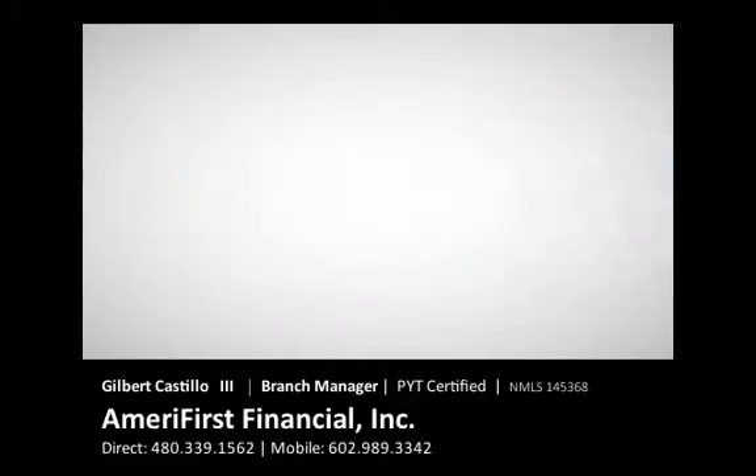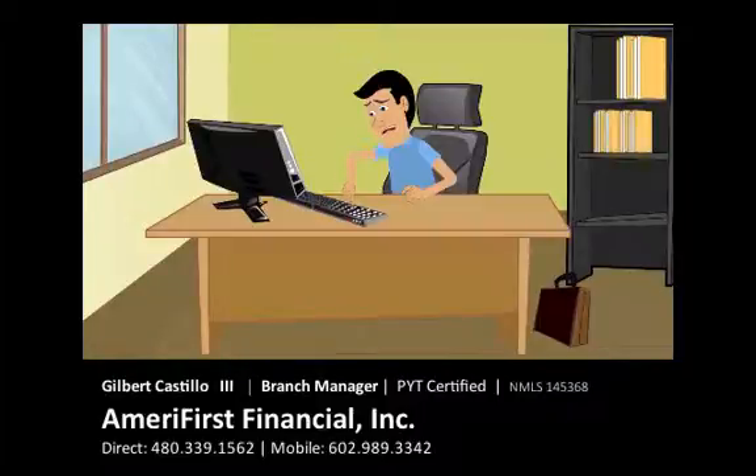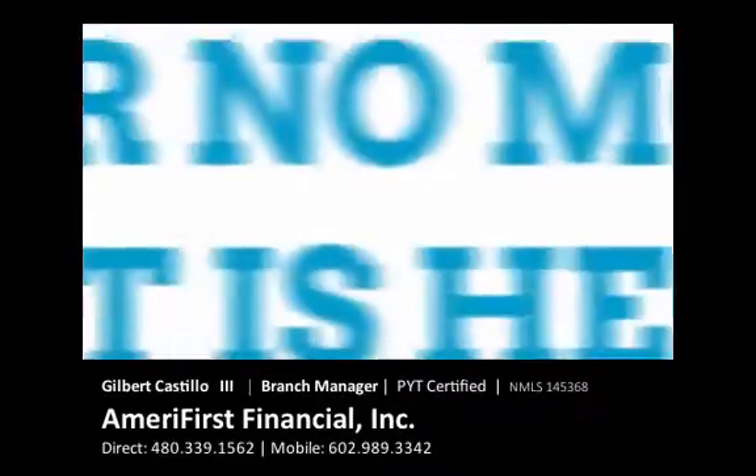Sound familiar? Have you or are you currently frustrated with a closing involving a lender? Well, fear no more. PYT is here.